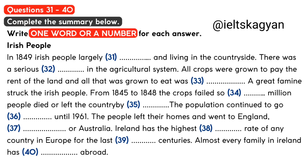Part four. Listen to the second part of our lecture. As you listen, complete the notes below. First, you have some time to look at questions 31 to 40. Now, listen carefully and answer questions 31 to 40.